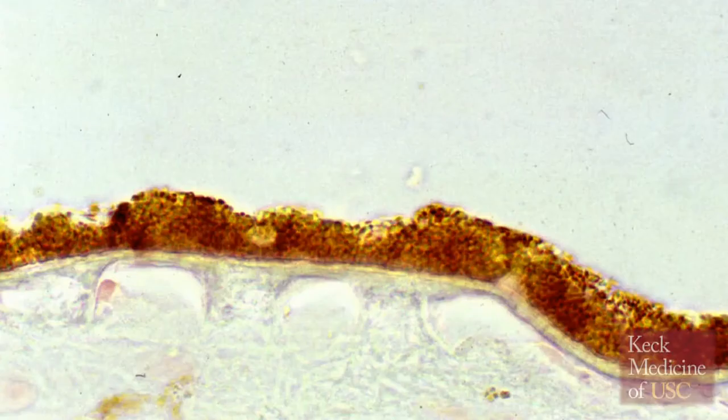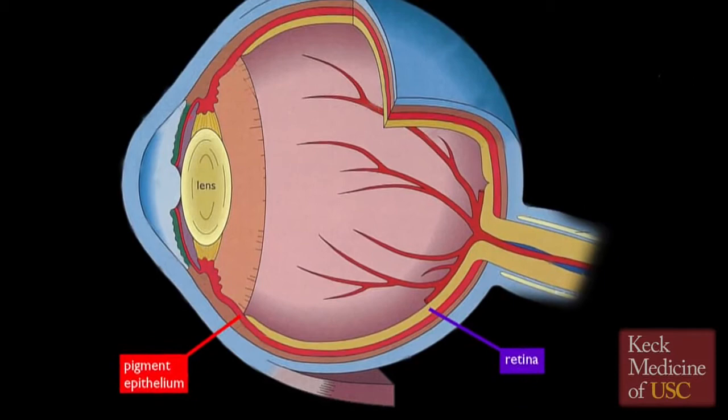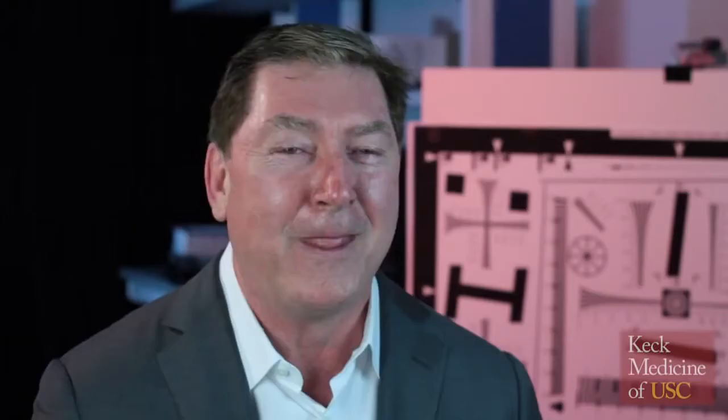The retinal pigment epithelial cell provides a lot of the key functions. It takes the rhodopsin — the pigment that actually captures light and starts the neural impulses in the retina — and actually rejuvenates it. It's a unique situation where a single cell type, which forms a monolayer at the outside of the retina, is the cell type that's degenerating — a perfect example of a cell type that could be replaced.